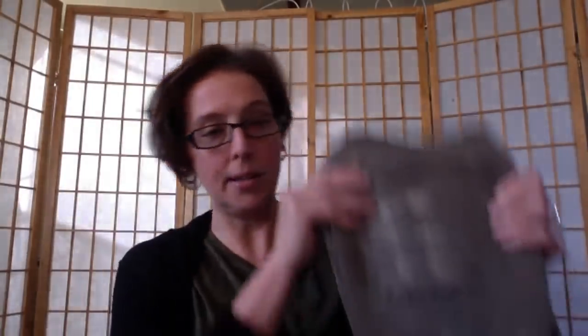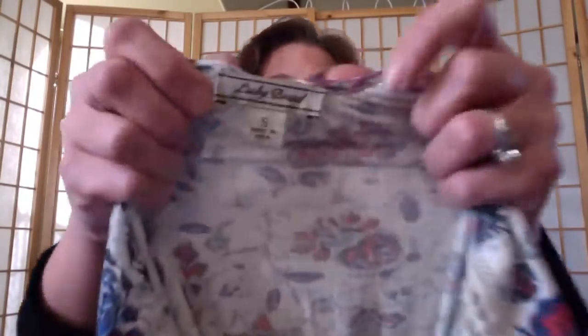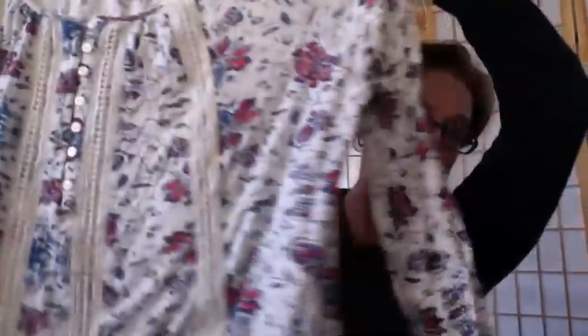I bought these because I love the brand — it's KUHL. They're size 36x30 and fairly worn, but still in decent condition. People love their KUHL pants — they're like a workwear style pant. I also found a Lucky Brand size small floral long-sleeve tunic — cute, that's all I've got to say about that.